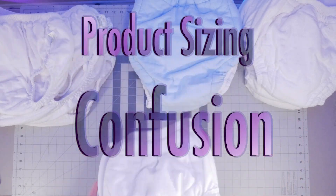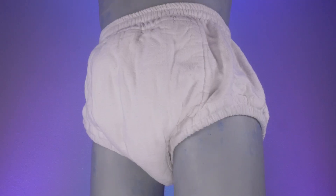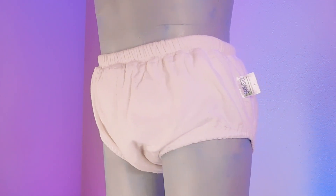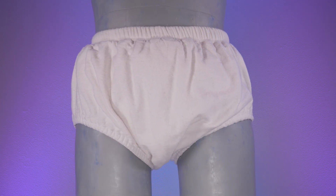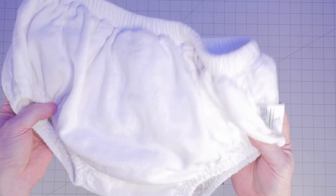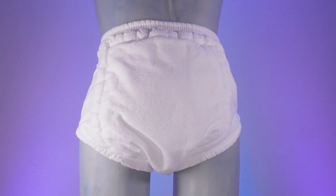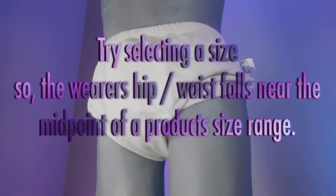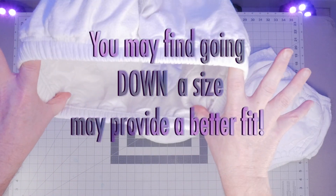We chose sizing for our tester to fall at the midpoint of the size range for each product, taking into account the shrinkage each manufacturer advises occurs after several washes. What we found is that each product was bigger after shrinkage than the suggested size range. For instance, the Leek Master large size has a recommended range of 30 to 36 inches, but fit our tester's 40-inch waist comfortably. This sizing confusion proved true for all products tested. When purchasing, we still recommend choosing a product at the midpoint of the sizing range including possible shrinkage.